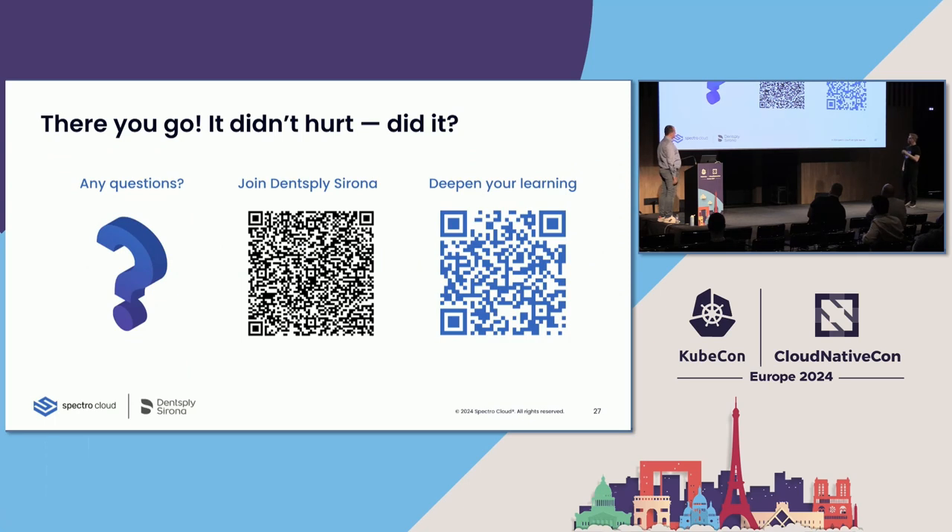We'll go to the last slide. If you're interested or inspired by this talk and want to join Dentsply Sirona in making digital dentistry happen, the middle QR code brings you to the Dentsply Sirona careers page with open roles. The QR code on the right brings you to a landing page on the SpectroCloud website with this slide deck, a link to the video once the CNCF releases it, and more resources. And with that, I'm opening it up for questions.